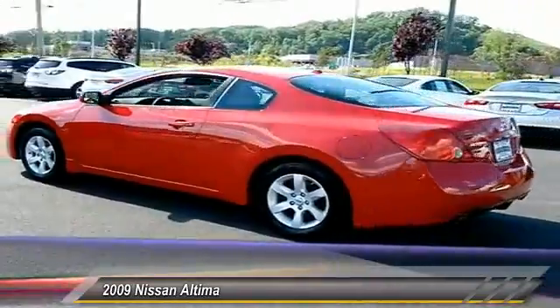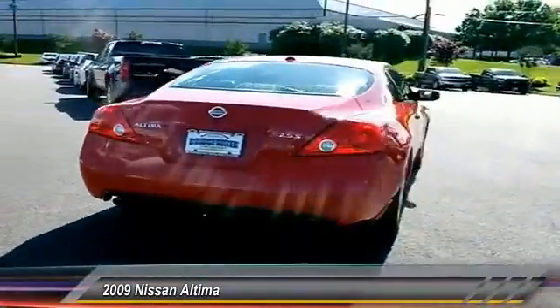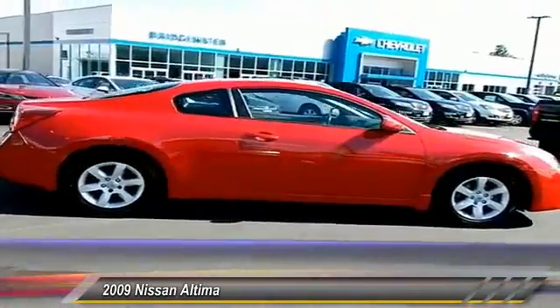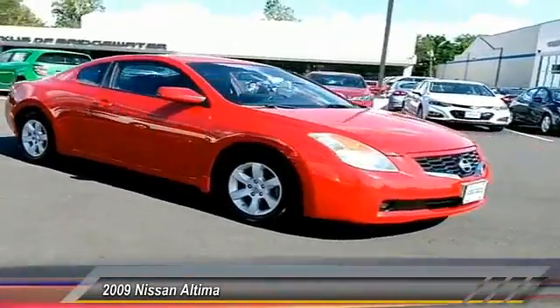Combine that with a powerful V6 or efficient four-cylinder engine, six standard airbags, and over 5,000 quality and performance tests, and you'll see the Nissan Altima is made to drive and built to last. This vehicle has less than 75,000 miles.